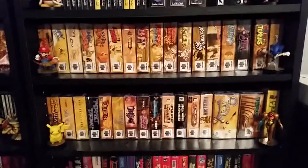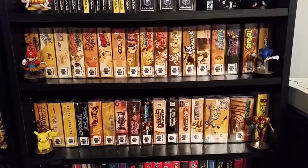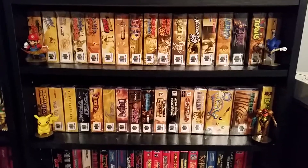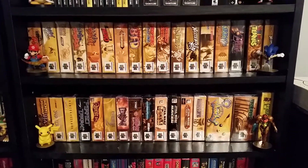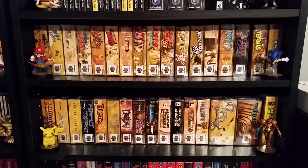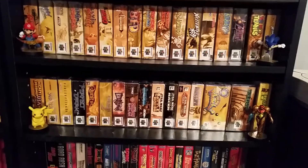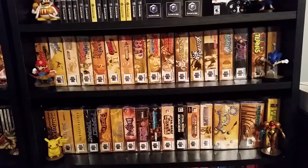Alright, I'm here with a brand new pickup video. I thought I was probably going to hold off on doing one until after I went to the Pittsburgh Retro Gaming Convention, which is tomorrow as I'm recording this. But I've amassed a decent amount of stuff, and I feel that there's a good chance I could go up there and not get anything at all. I figured I have enough stuff here to warrant a separate video.